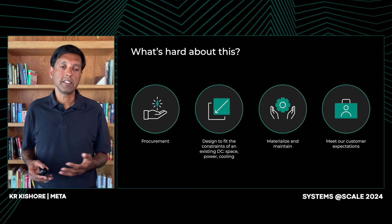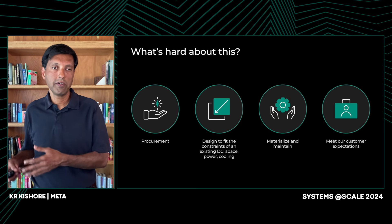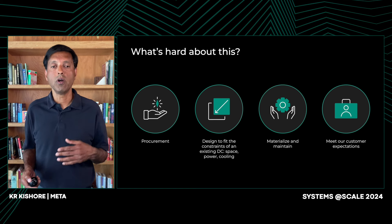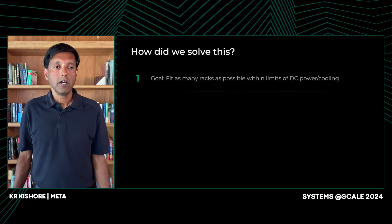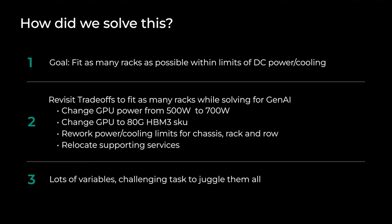We had to consider data center constraints in terms of space, power, and cooling, and then figure out how to materialize and maintain the cluster while meeting the SLAs of our customers — the product groups and AI engineers who will use this to build products. Our North Star was to get the largest scale of the highest-density interconnected compute within the constraints of budget, power, and many other physical constraints. We also had a huge schedule challenge: this area is evolving so quickly that we had to get it all done as fast as possible.